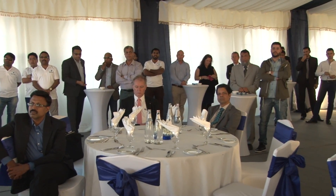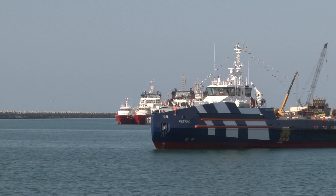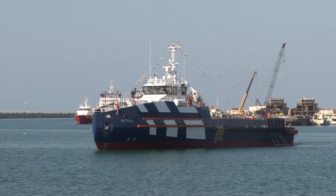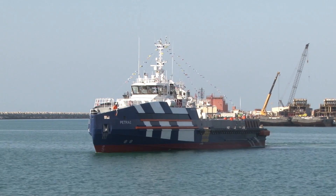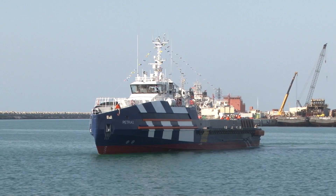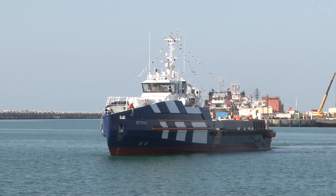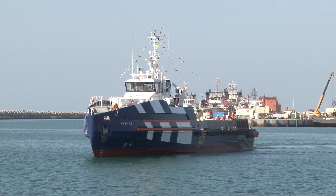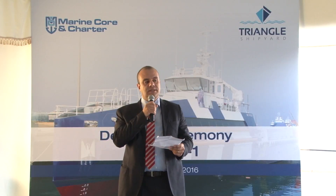Distinguished guests, ladies and gentlemen, welcome and thank you for being here on this very important day. Today we are officially attending the delivery ceremony of this magnificent ship, the FOSV Petra 1. On the date of 26 February 2015, less than a year ago, I had the pleasure of attending the keel-laying ceremony of this vessel — an immense milestone for both Marine Corps and Triangle — and today we are completing the mission by successfully launching it.